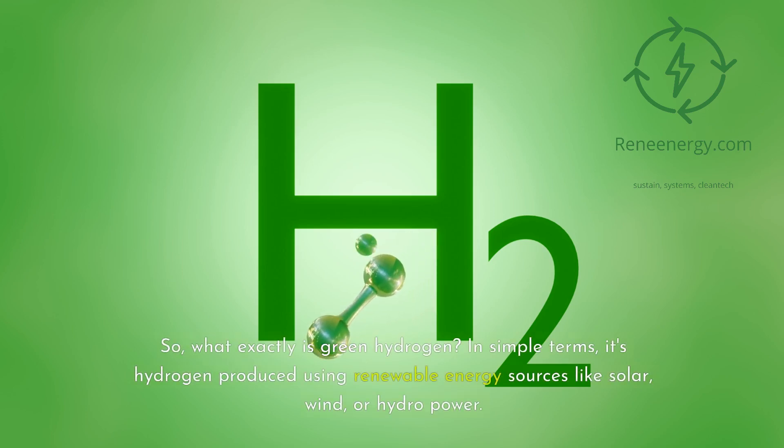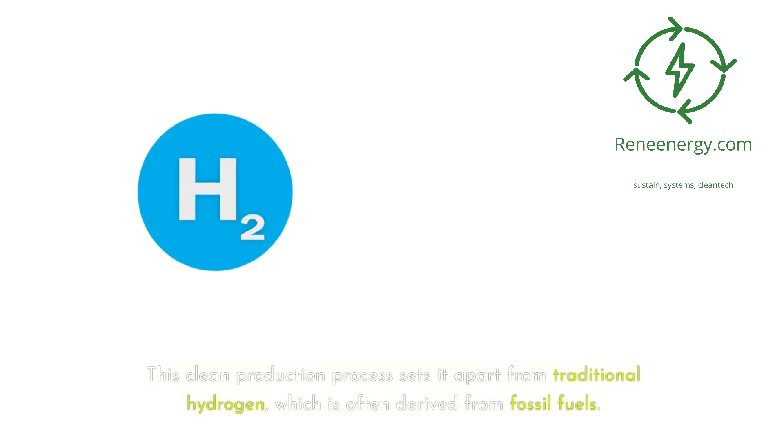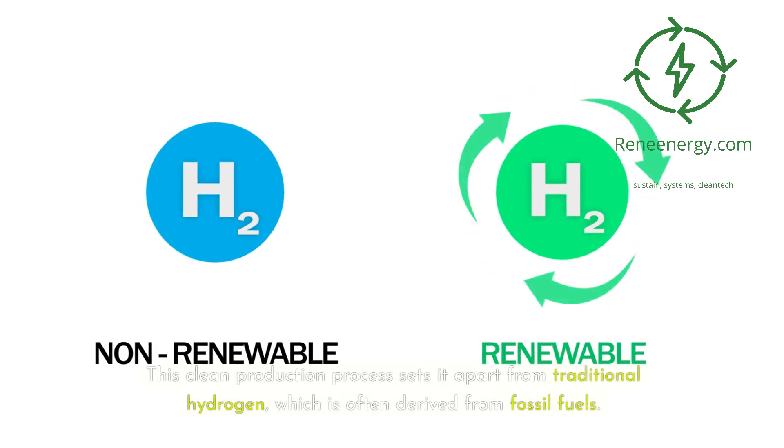So, what exactly is green hydrogen? In simple terms, it's hydrogen produced using renewable energy sources like solar, wind, or hydropower. This clean production process sets it apart from traditional hydrogen, which is often derived from fossil fuels.